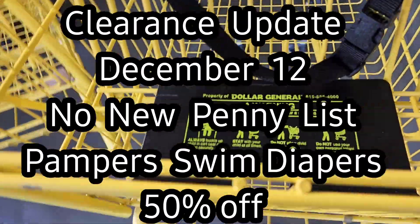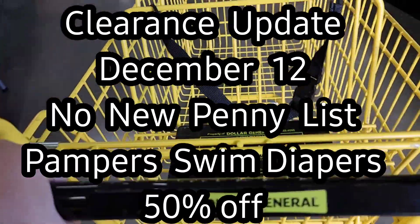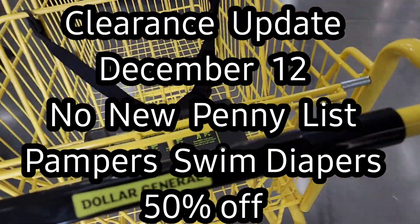Hello Dollar General friends! In this video we are going to talk about all the clearance updates and the penny list for December 12th.